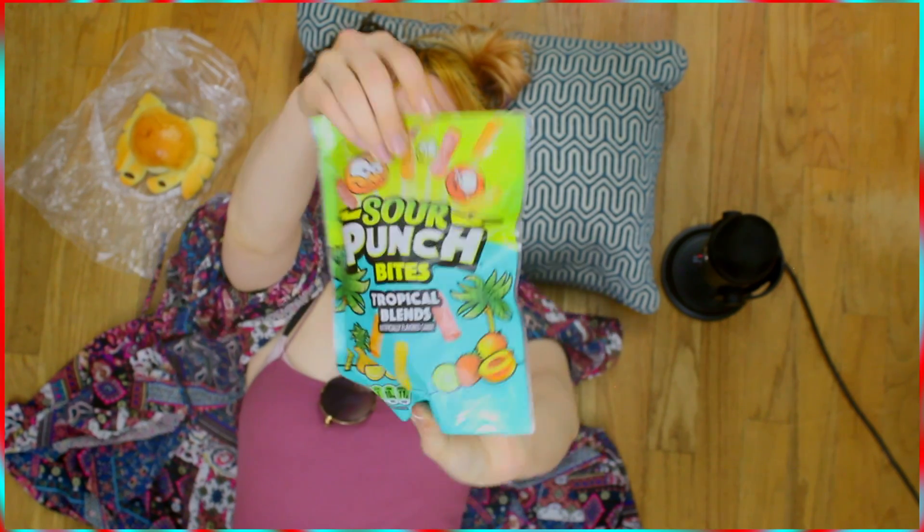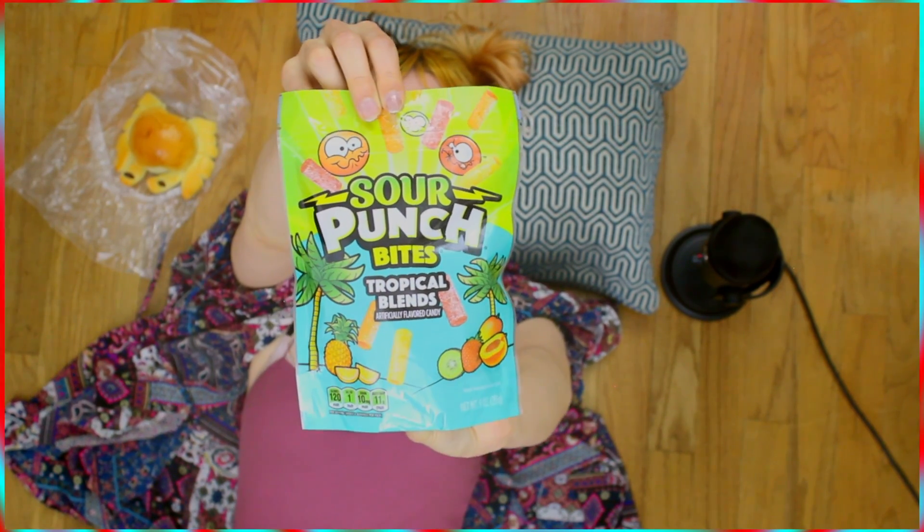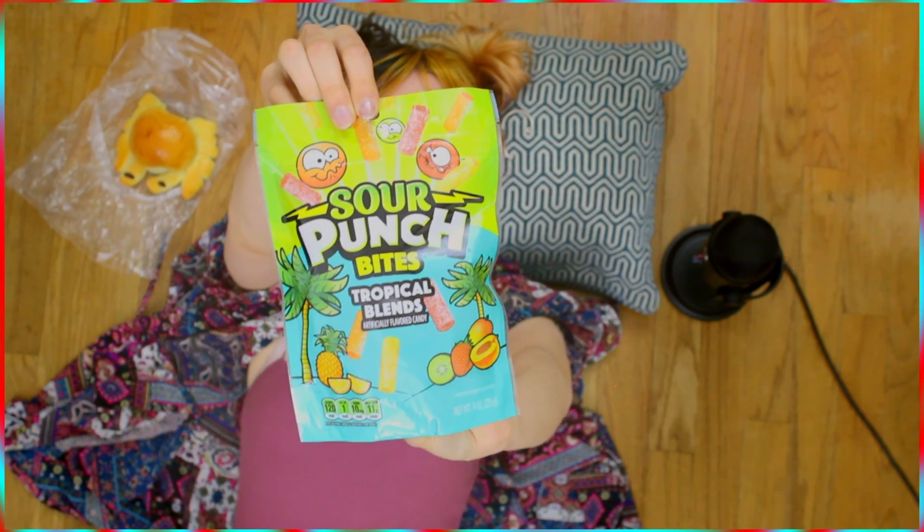Next up: Sour Punch Bites tropical blend. We got peachy paradise, citrus surf, and kiwi lagoon. I love these ones — they're one of my favorites, except the blue one is the best one, as we all know. Okay, next we got a supreme special treat.